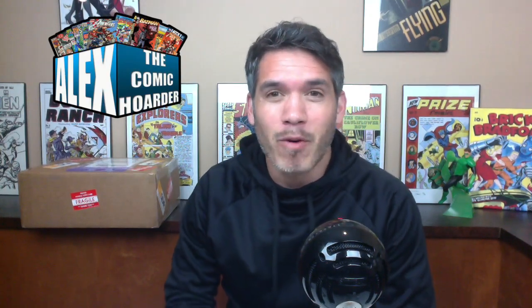Hey, what's going on everybody? This is Alex at Comic Order. Thank you so much for clicking play on this video. In this video, I am going to be unboxing the most monumental, the most significant, and most expensive book I have ever owned in all of my comic book collecting history.